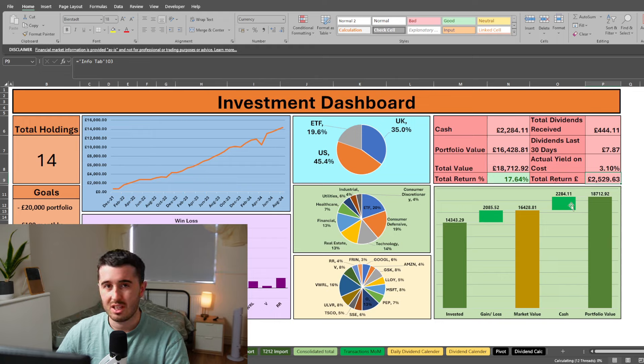Most of my portfolio is in the US — 35% is in the UK, 45% is in the US, and about 20% is in ETFs. My goal is to make ETFs 25% but it's a slow process — adding £200 to £300 per month doesn't add much of a percentage but over the long term it will eventually reach 25%, then maybe 50%, then 75%. The pie chart shows position sizing: VWRL is 16% of the portfolio — the biggest position. The next biggest is Realty Income at 13%, and a few other positions at around 8% to 9%, which are Visa, GSK, Microsoft and Unilever.